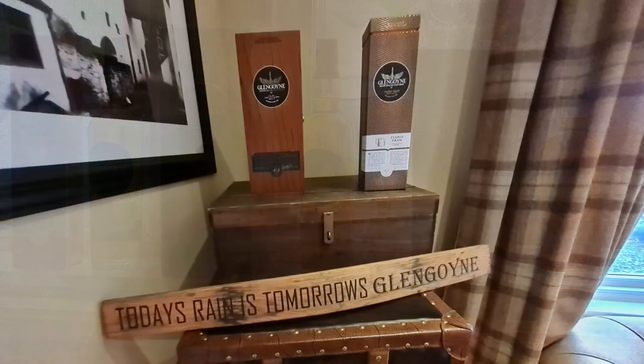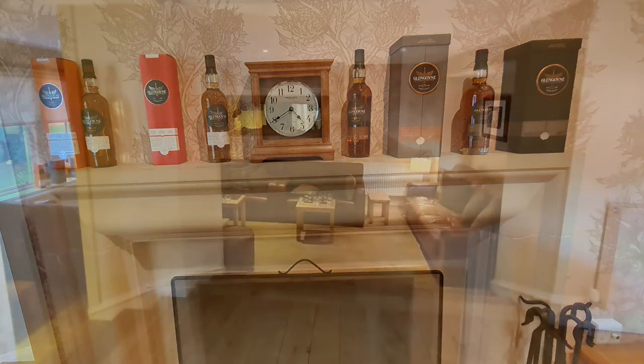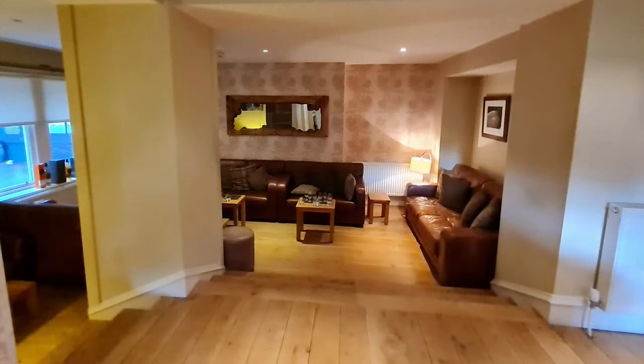"Today's rain is tomorrow's Glengoyne" — beautiful, beautiful room there. You have the mantle of the fireplace with all those bottles up there. I thought they did a great job. So that was the room that we did our tasting in, and our tour guide was fabulous.